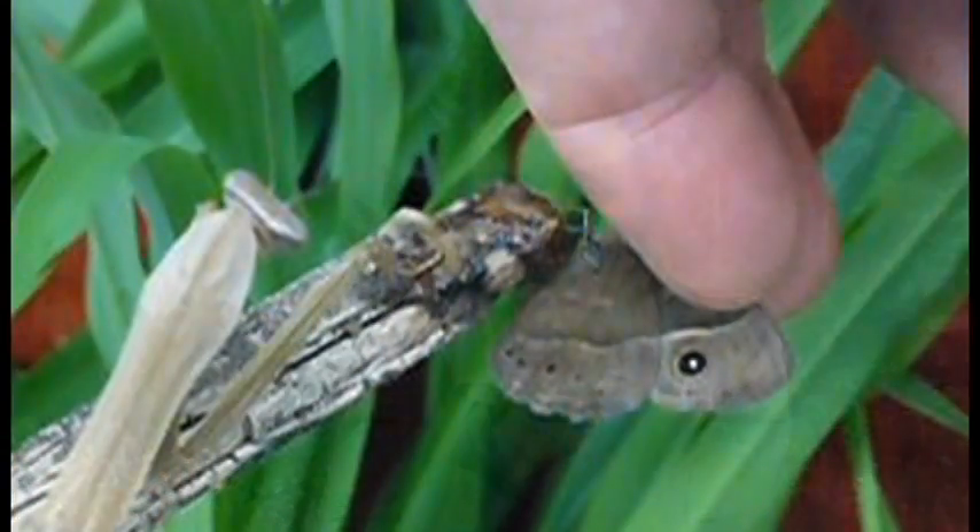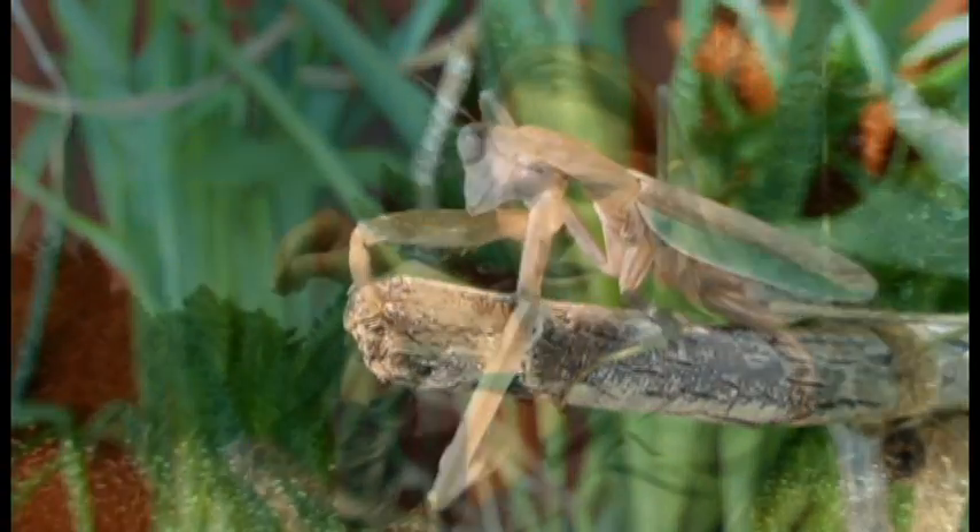The butterfly I looked at is called Bicyclis aninana, and the predator I used is a mantid that uses its raptorial forearms to catch and eat butterflies.